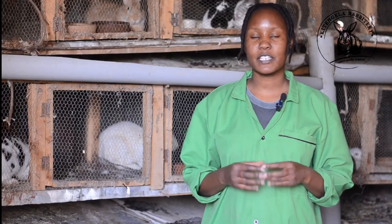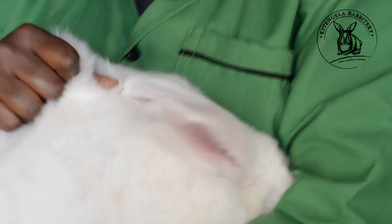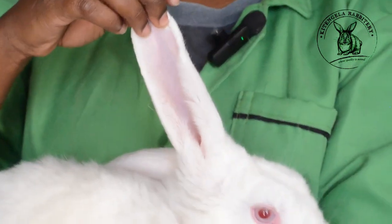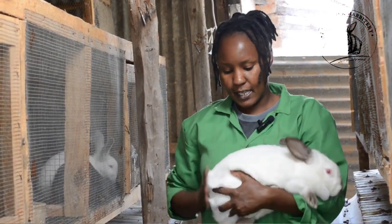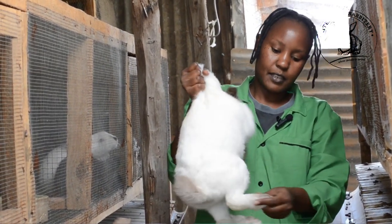In my farm I have the New Zealand White rabbit. The New Zealand White rabbit has pink ears, red eyes, and the whole body is white. They are very good for meat because they have a high meat-to-bone ratio. The next breed is the California White rabbit. They are distinct because of their black ears, black tail, black legs, and black nose — the whole body is white but those specific parts are black. The California White rabbit is also very good for meat because of their high meat-to-bone ratio.